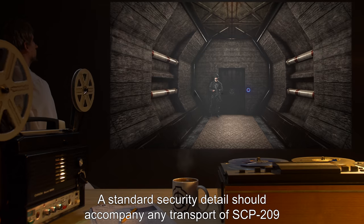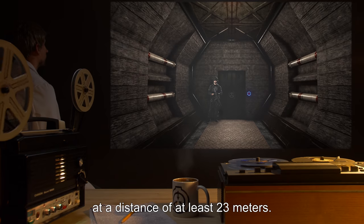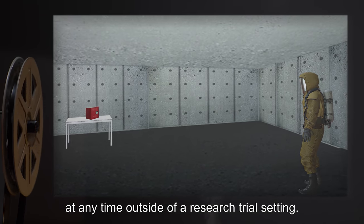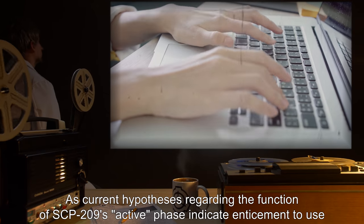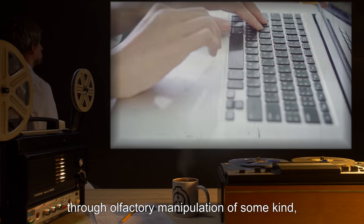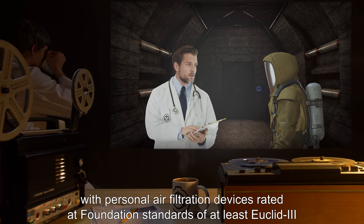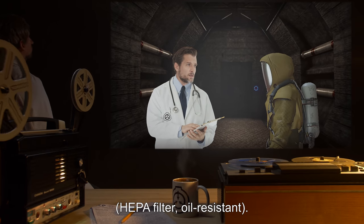A standard security detail should accompany any transport of SCP-209, at a distance of at least 23 meters. No more than one human subject of any classification should be within the minimum safe distance of 20 meters of SCP-209 at any time outside of a research trial setting. Any staff assigned to a research trial or security detail should be equipped with personal air filtration devices rated at Foundation standards of at least Euclid III — HEPA filter, oil resistant.